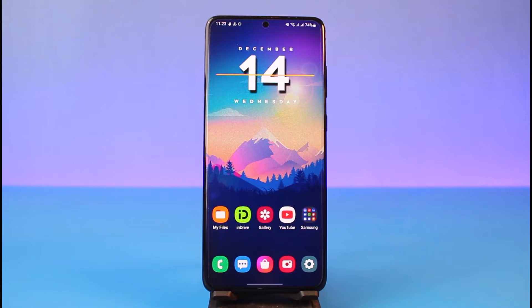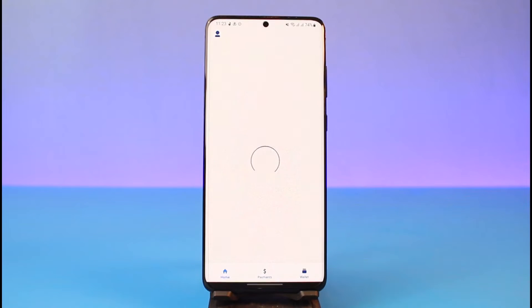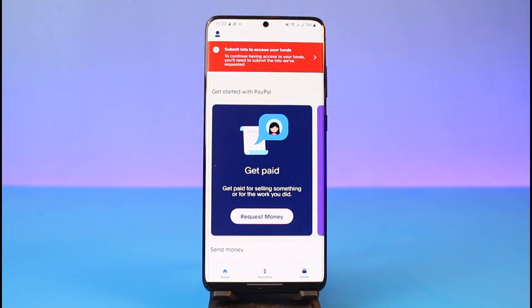If you want to check whether or not your PayPal account is verified, first go ahead and open the PayPal app. Now there are two types of verification: one is the identity document verification, which means that you have limits on your account as long as you don't verify those, and the other is your email address or phone number verification.